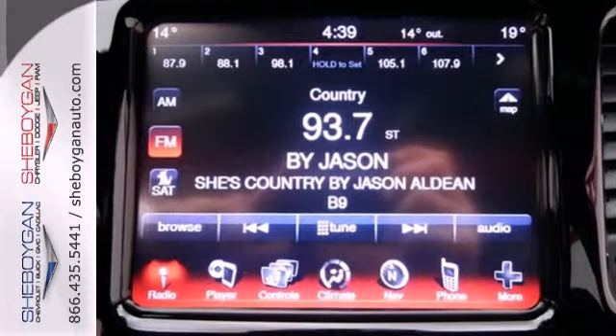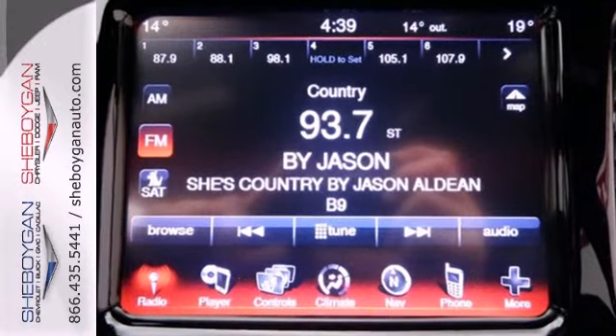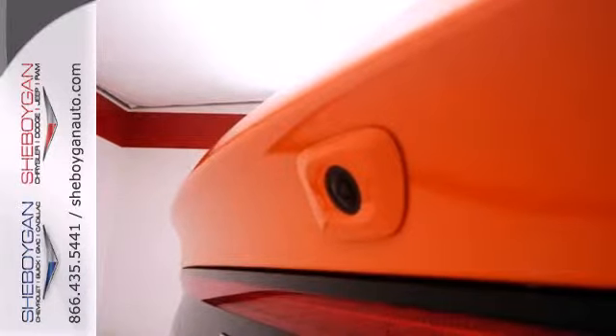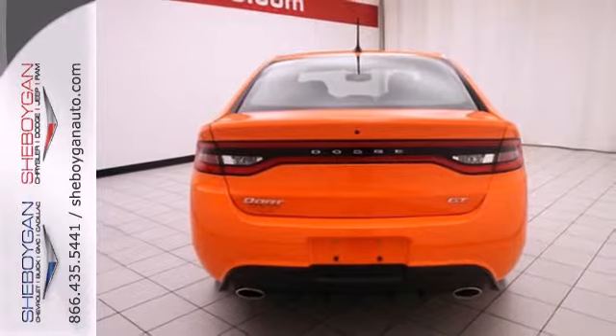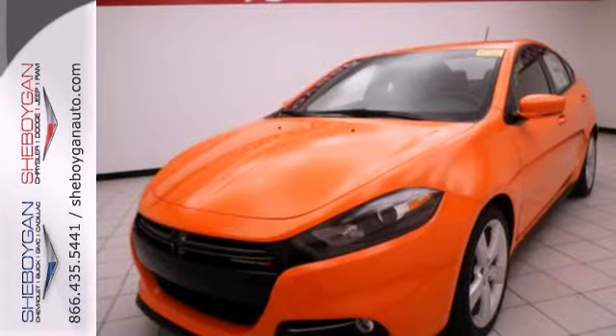Starting with advanced high-strength hot-stamped steel, it offers an incredibly stiff overall structure and a safety cage with outstanding protection. It comes with plenty of standard airbags, a tire pressure monitor, and brake assist.